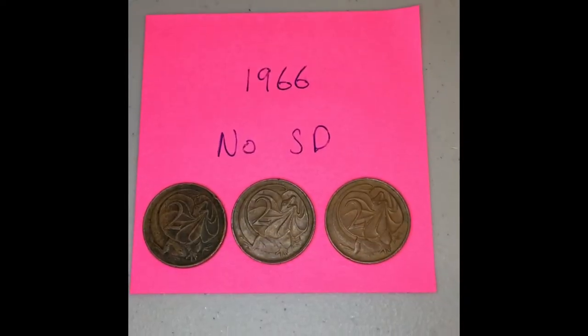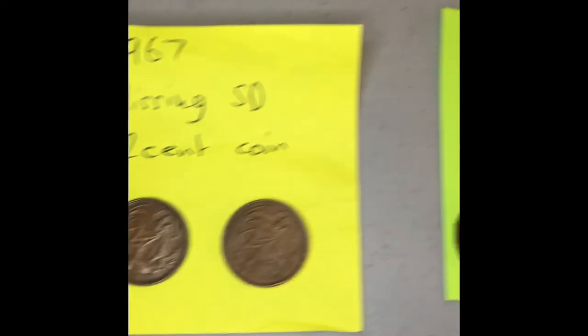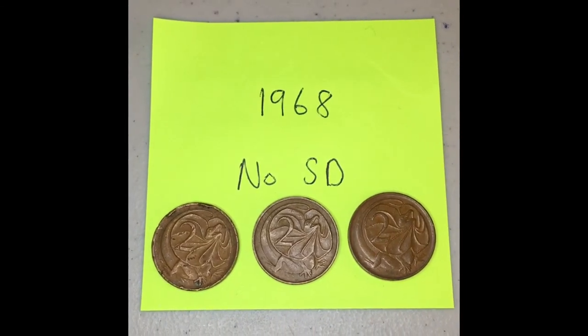Do you have any of these coins at home? The 1966, the 1967, and the 1968 Australian two-cent coin. You might need a magnifying glass. Good luck.